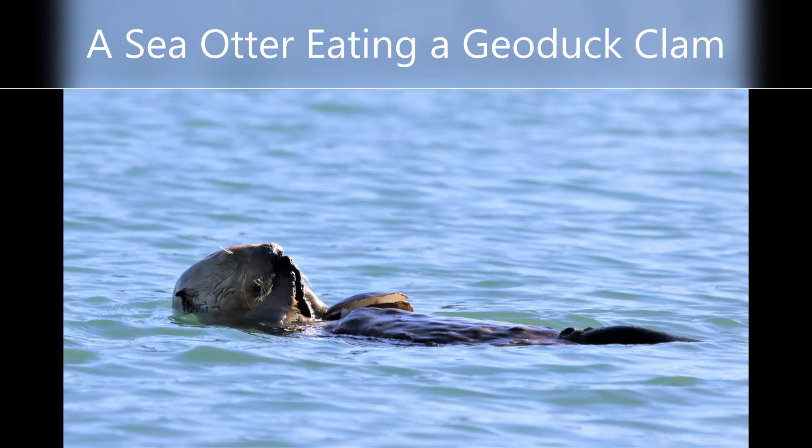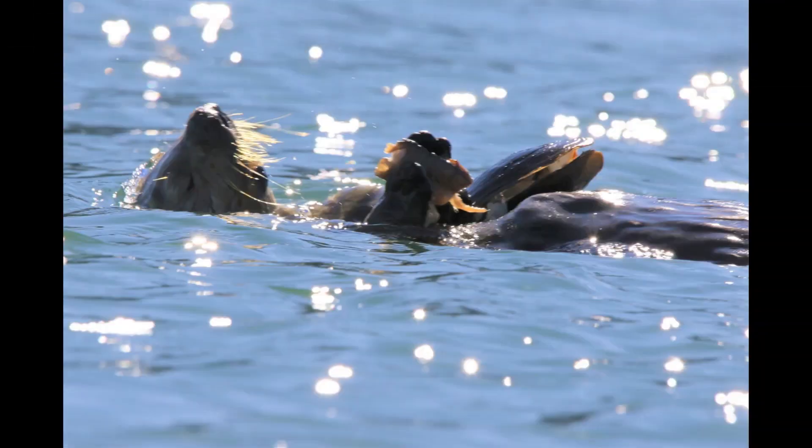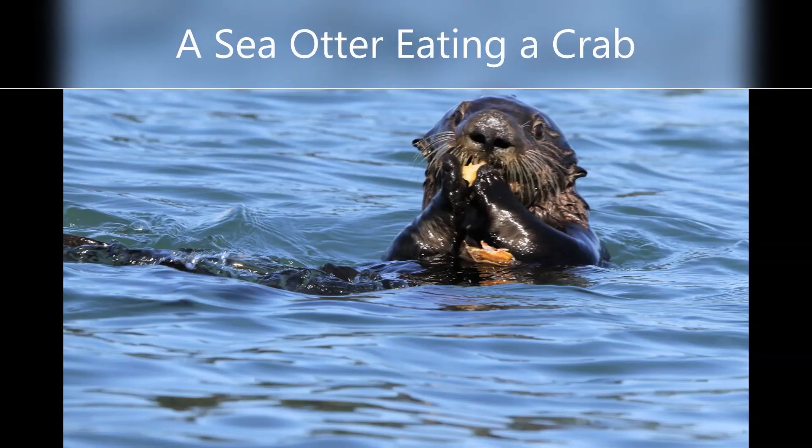Sea otter's diet includes sea urchins, crabs, clams, and other invertebrates. By eating sea urchins and crabs, they keep those populations under control. As a result, they give the kelp forest and eelgrass in the estuary a chance to regrow.